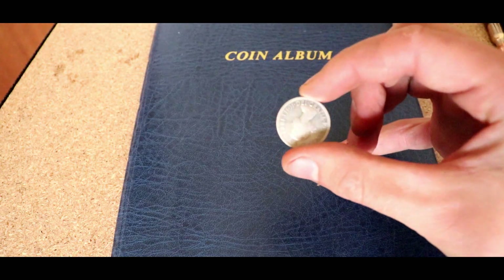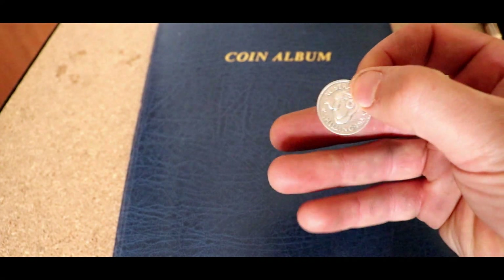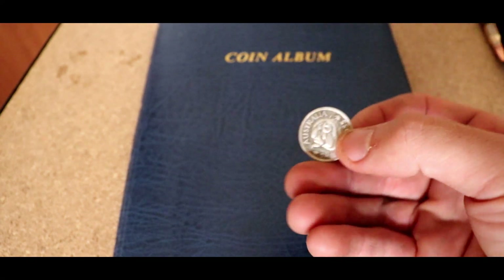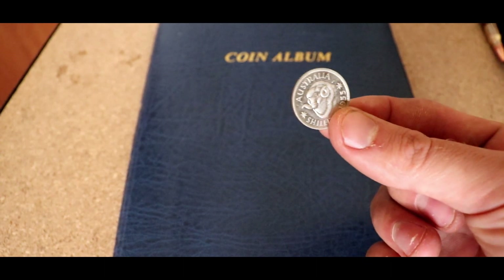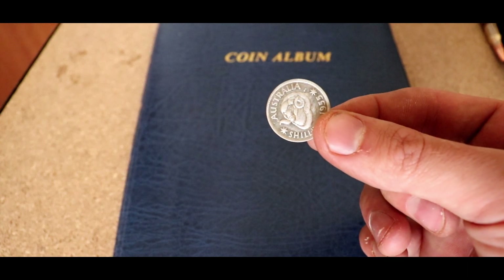The way I clean these coins is quite simple - I use a pencil eraser. A pencil eraser on a silver coin will make it look brand new in just a couple of seconds. It does not take long at all, it's stupidly cheap, everyone has them lying around, and they're very easy to use.